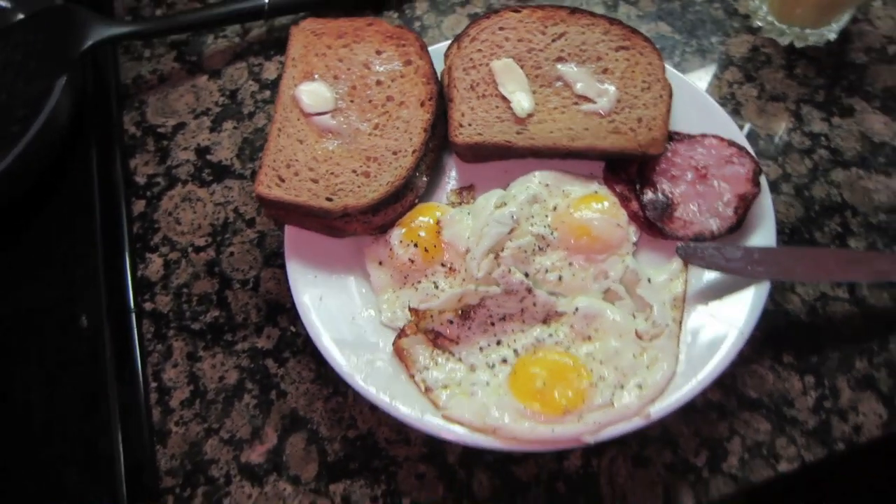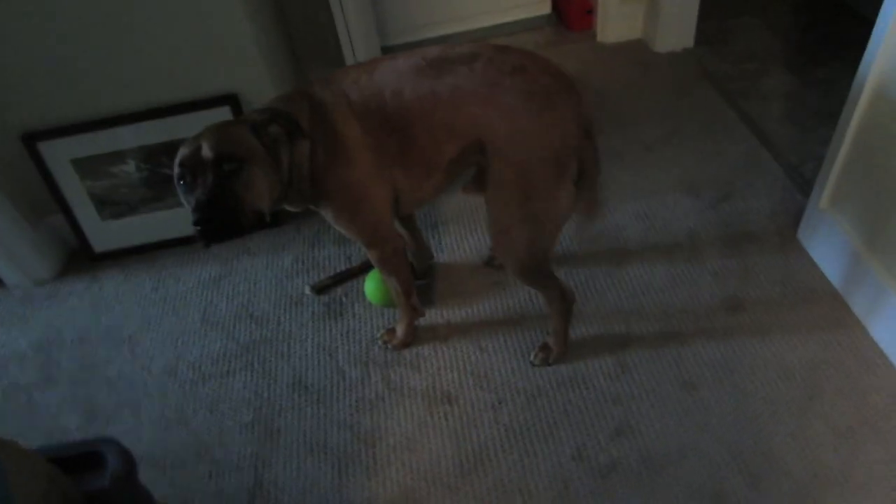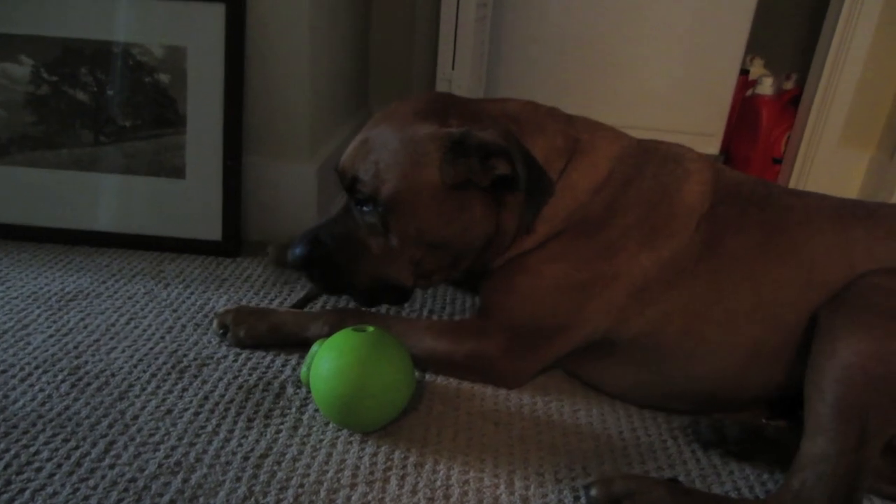Good morning! Breakfast time! Hi Bentley! What's up? What's up Scooby-Doo? Time to eat the bully stick. Nom nom nom nom nom.